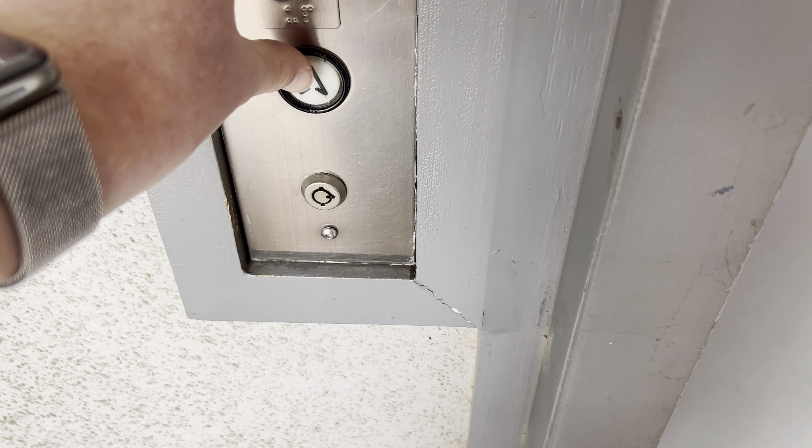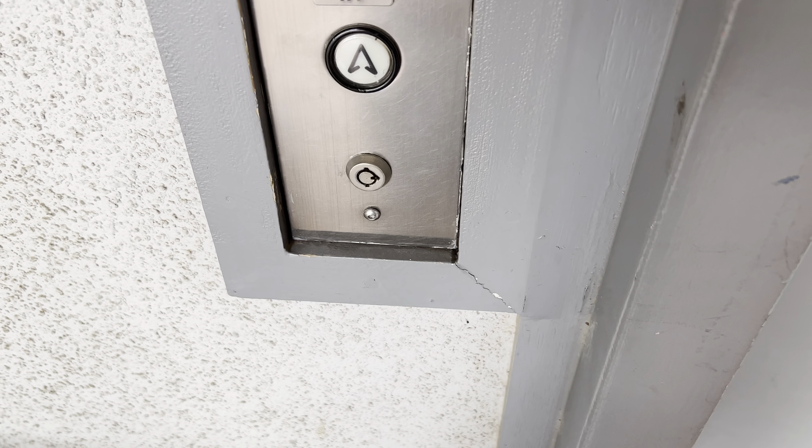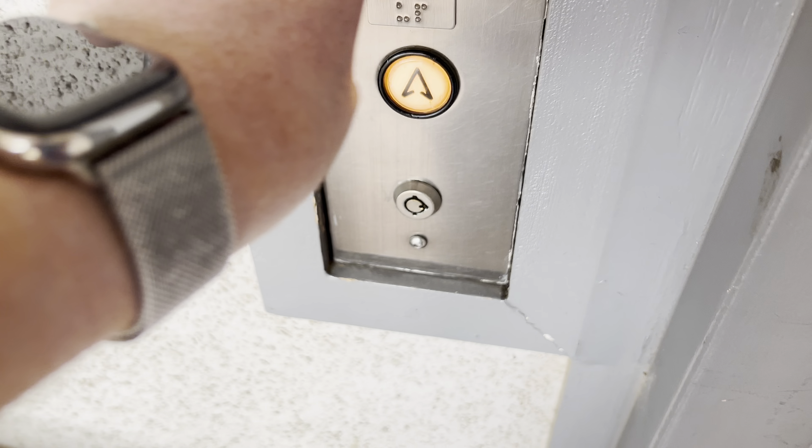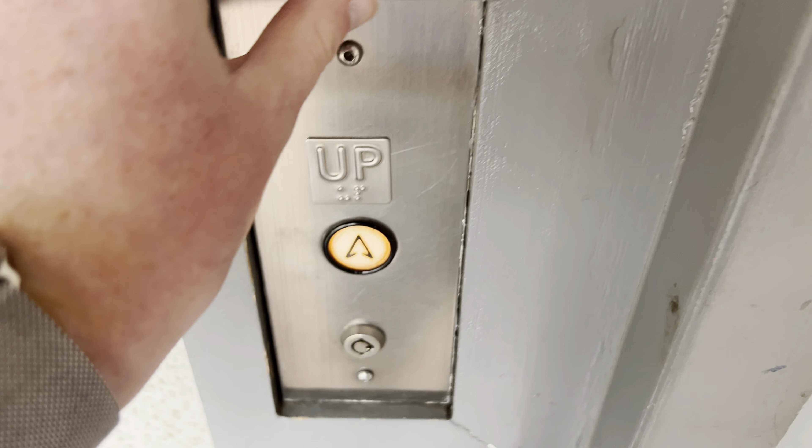This is the elevator at the Pima Community College District Offices in Tucson, Arizona. Guess what? It's a Dover.